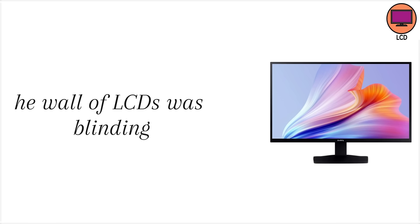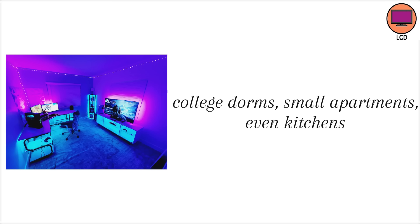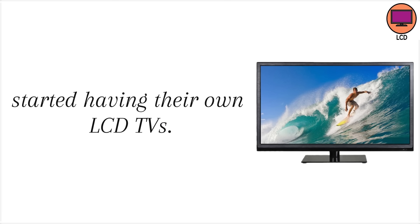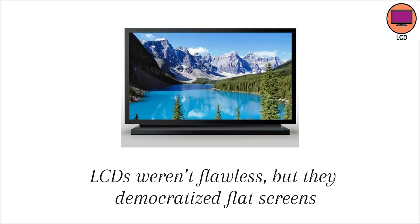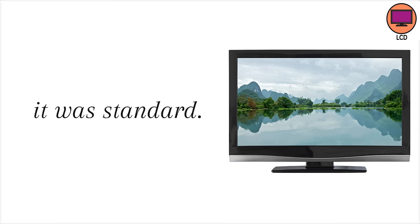Still, the affordability and practicality made LCDs the TV of the 2000s. If you walked into any big box store back then, the wall of LCDs was blinding. This was also the era when flat screens became normal — college dorms, small apartments, even kitchens started having their own LCD TVs. LCDs weren't flawless, but they democratized flat screens. Suddenly, a big TV wasn't a luxury. It was standard.